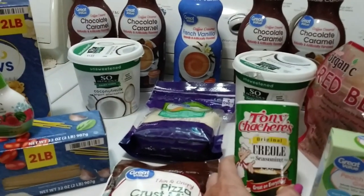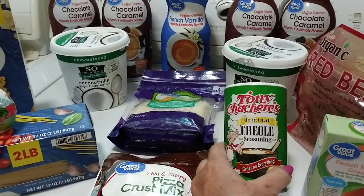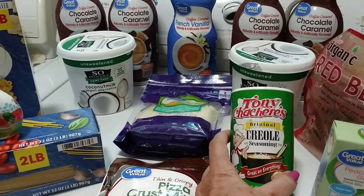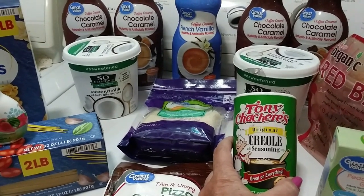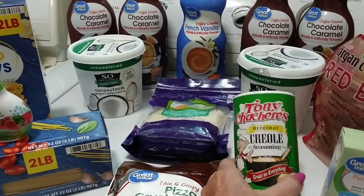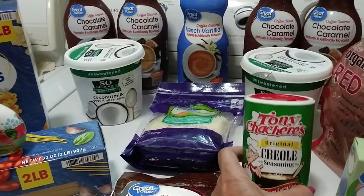I got this Tony Chachere's seasoning. One of the YouTubers I watch who does a lot of pantry cooking — I can't think of her channel right now, but I'll link it below — she puts this on everything, so I just wanted to give it a try. I don't know if I'll like it or not; if it's too spicy, I won't use it.